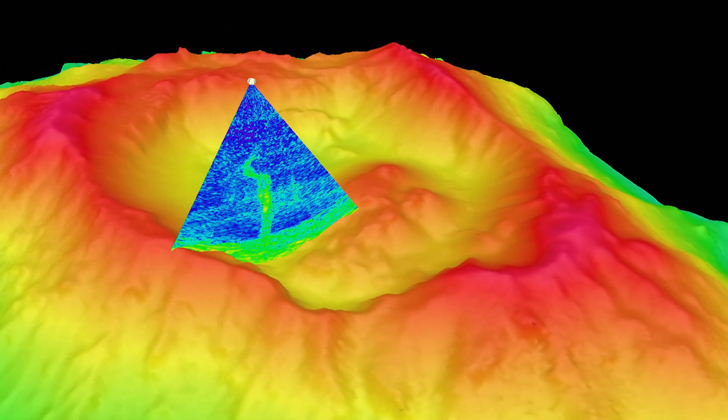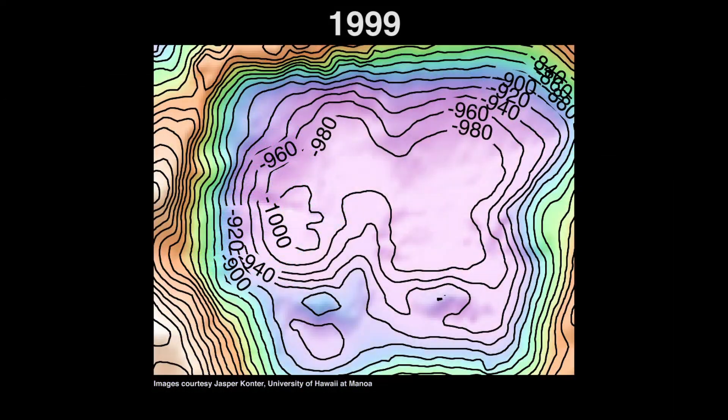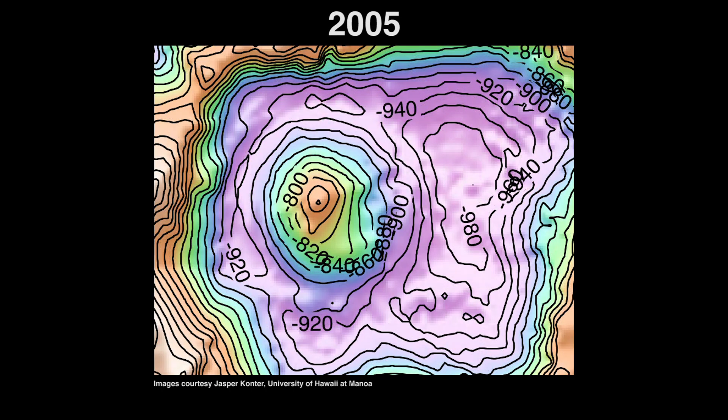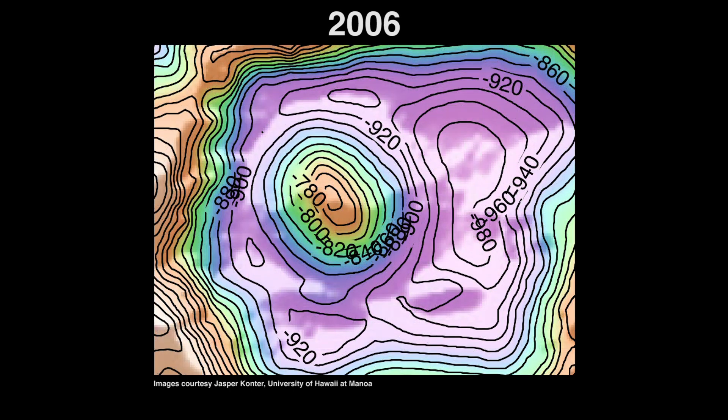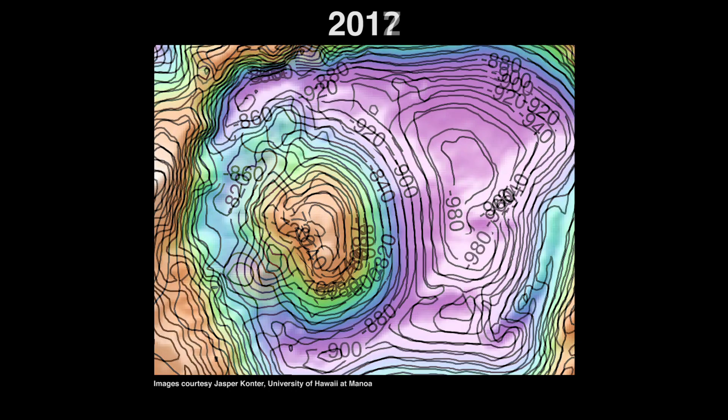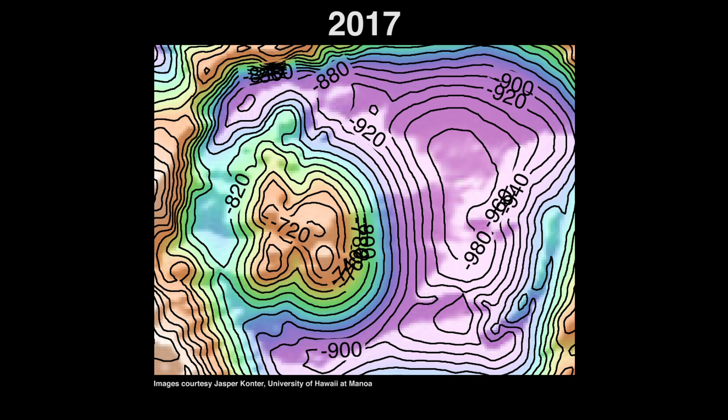One of the reasons that we are interested in diving in this place is that we have detected growth of the central cone, which may be caused by recent eruptions in the last few years. So this is an active volcano — it's a dynamic system and we see continuous changes.